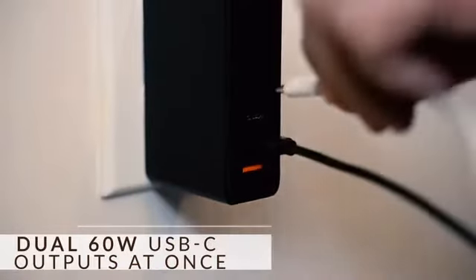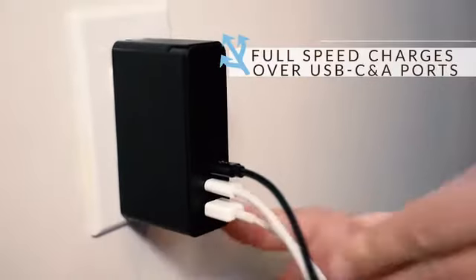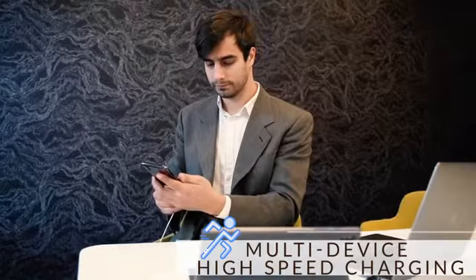When you're using two USB-C ports, it can fast charge two laptops at 60 watts. You can charge three devices at the same time with high speed.